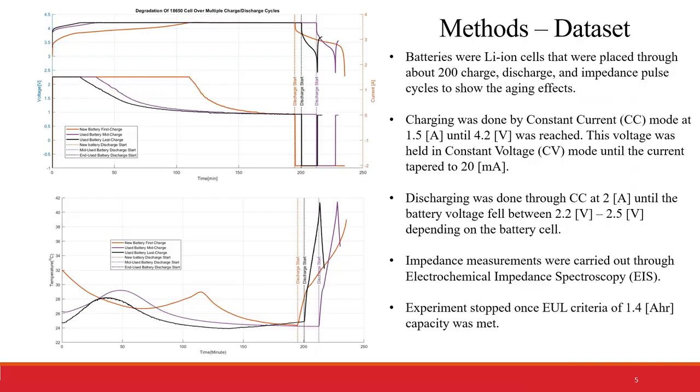The dataset used in this project is available online for free, provided by NASA's AIM Center's prognostic database. The batteries here were lithium-ion cells that were placed through about 200 charge, discharge, and impedance cycles to show the aging effects on the batteries.